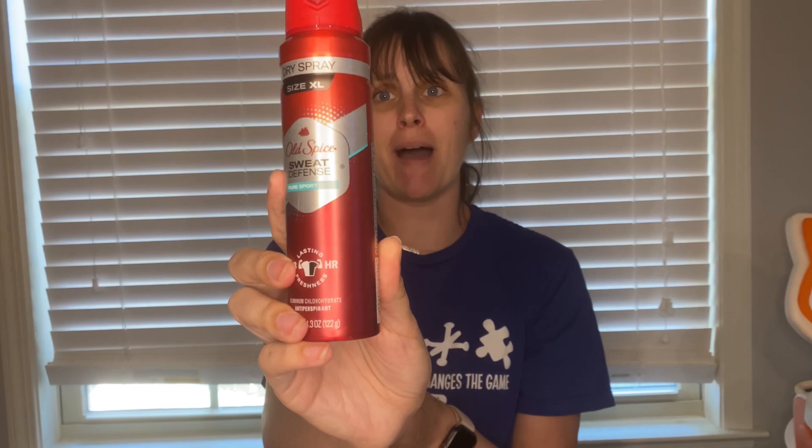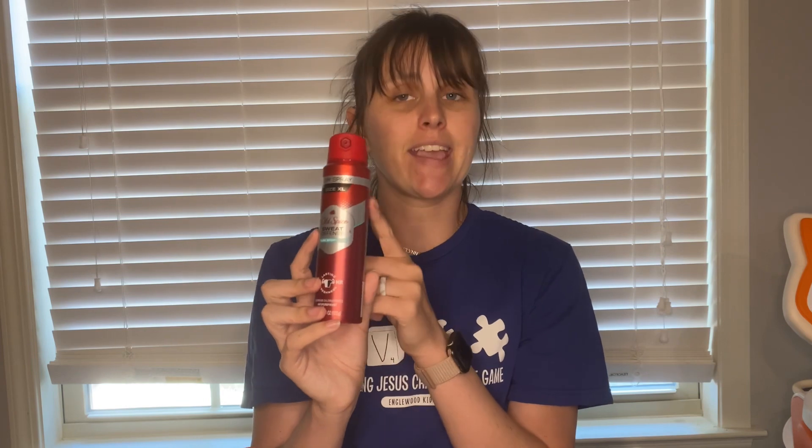Next deal is on this Old Spice dry spray. These are $6.97 and are attaching to three separate Ibotta offers — a $1 offer and two separate $2 offers — making it just $1.97.